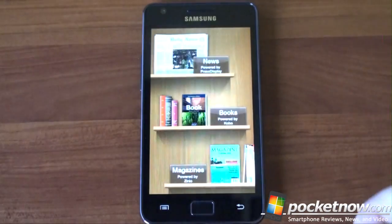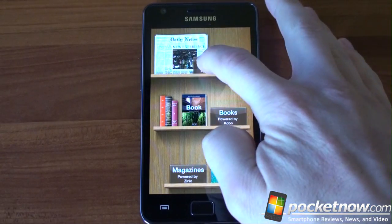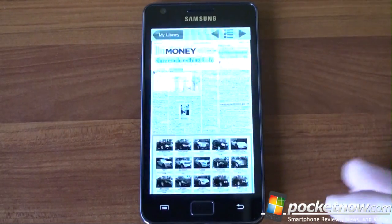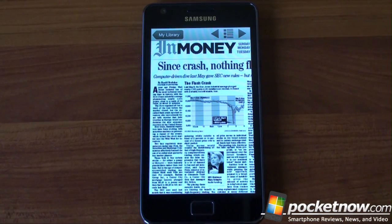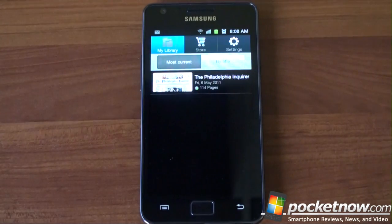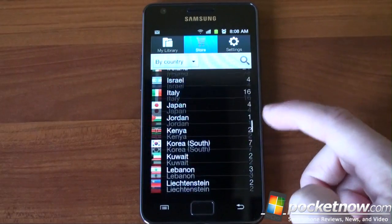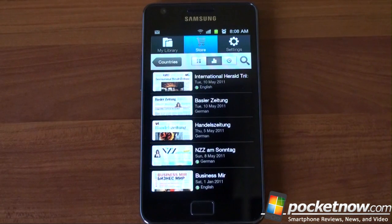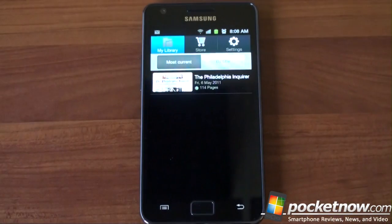These are all stock applications. We've got something called Reader's Hub, which is really cool. It's basically a gateway for all kinds of digital content. We've got news, which lets you download newspapers, and the interface is really cool. I've downloaded an issue of the Philadelphia Inquirer — you can pinch to zoom, and it looks really good on the Super AMOLED Plus display. This app is cool because you don't have to sign in or pay anything, and you can filter newspapers by country in the store. You can even set it to automatically download a new issue every day.